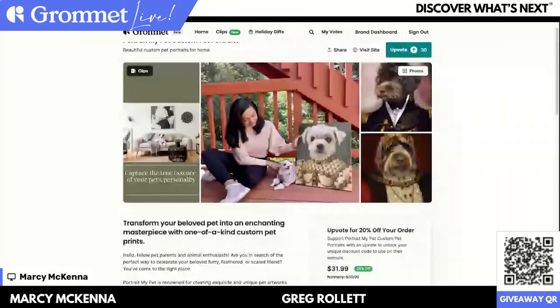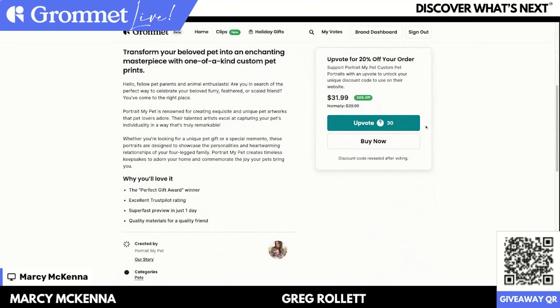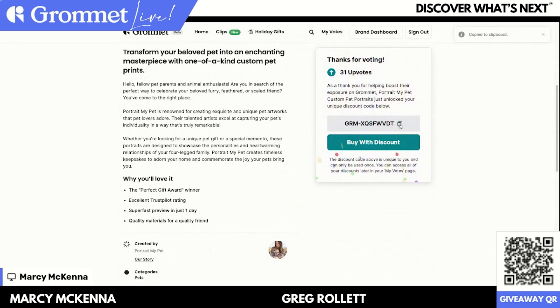A great question from Ashley Ellen: how do we order? The cool thing about Grommet — I'm going to pull up their site again. When you go and upvote on Grommet, you click the upvote button, and that gets you 20% off your order. The cool thing is this is a coupon code that is unique to you. Then you click 'buy with discount,' which takes you to the Portrait My Pet website — directly to the maker to order from them. This is really important because we want to empower these brands and support a direct relationship. We believe the best way to support inventors is to buy directly from them, not from a third party, wholesaler, or big box shop.